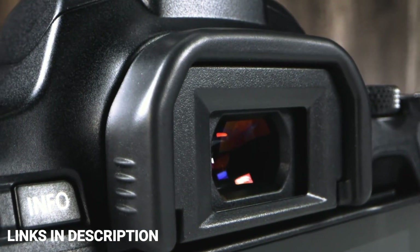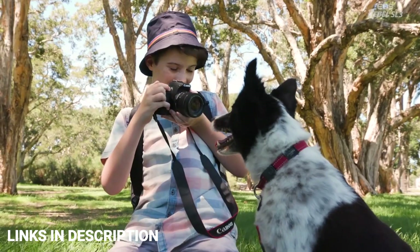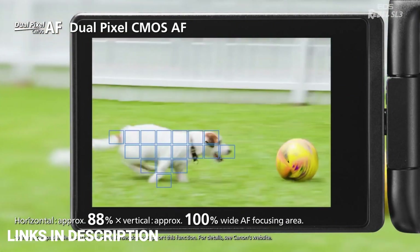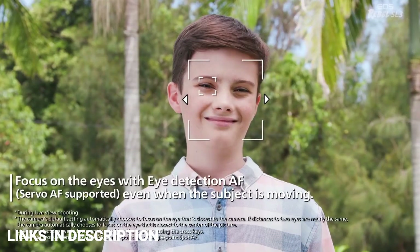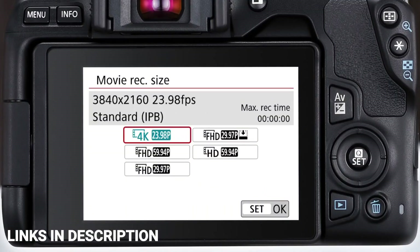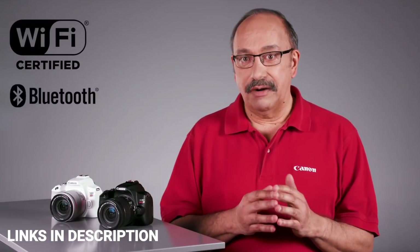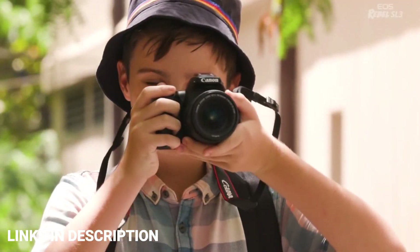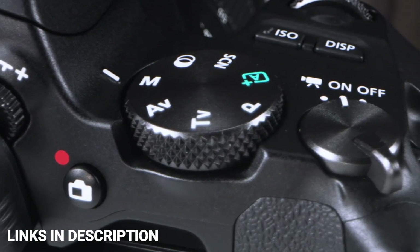The EOS 250D also costs a little more generally speaking than the Nikon D3500, and it's more or less a matter of preference as to which one you go for. The clincher may be whether 4K is a deal breaker for you — if you aren't bothered about video, the cheaper camera may be the better bet. Otherwise, this is a superb choice. Buy this amazing camera for its amazingly light design, vari-angle screen, and 4K Ultra HD video.